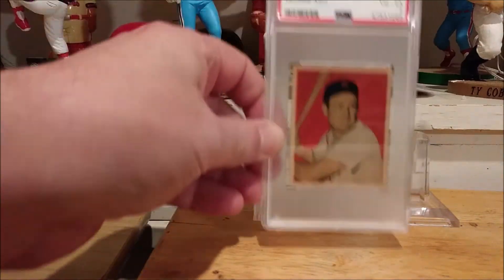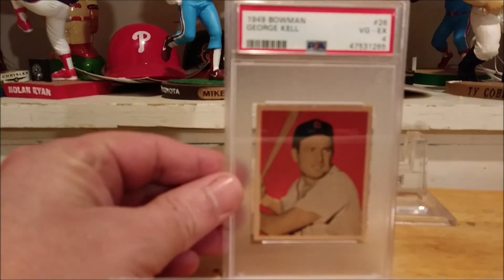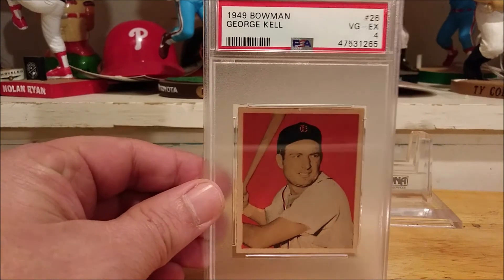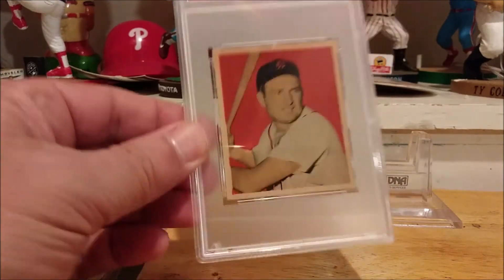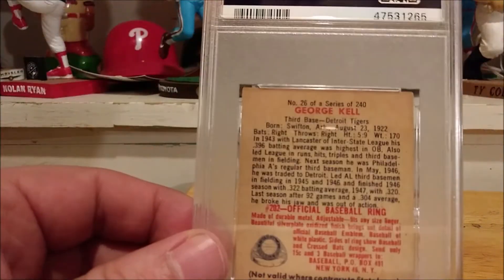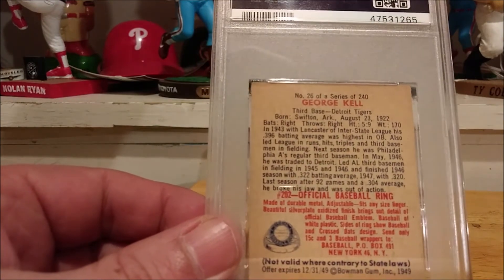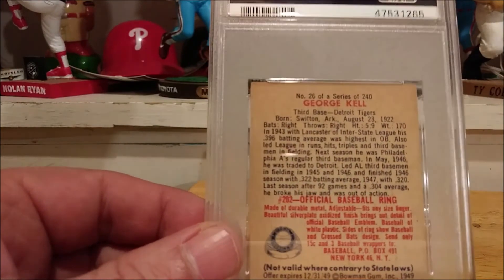All right, here we are — giving you guys a closer look. 1949 Bowman of Mr. George Kell. The centering on this is superb. This does not look like a 4 — looks better than a 4, but I'm thrilled to have it nonetheless. Number 26 of a series of 240, George Kell.